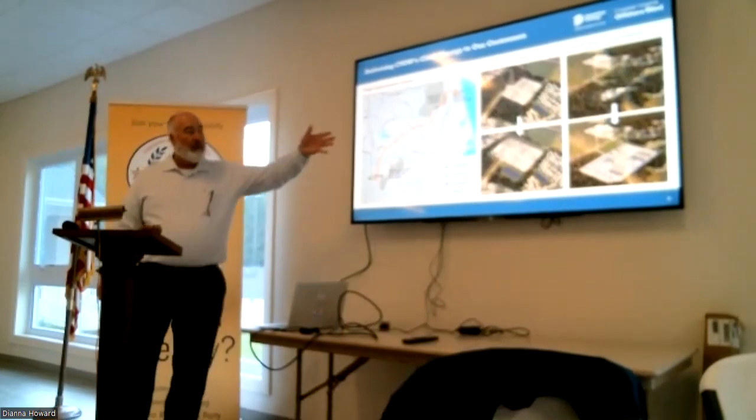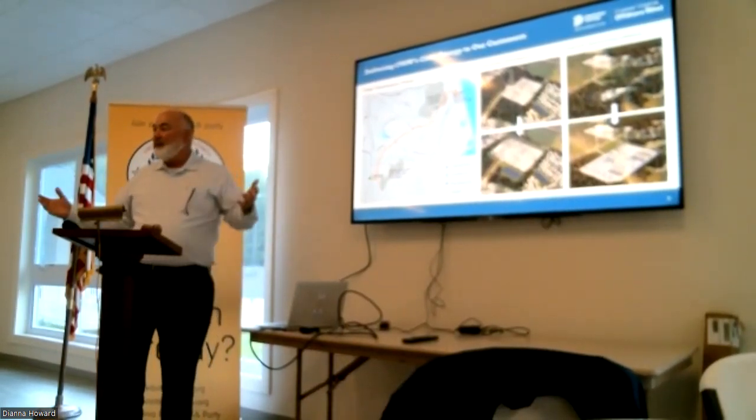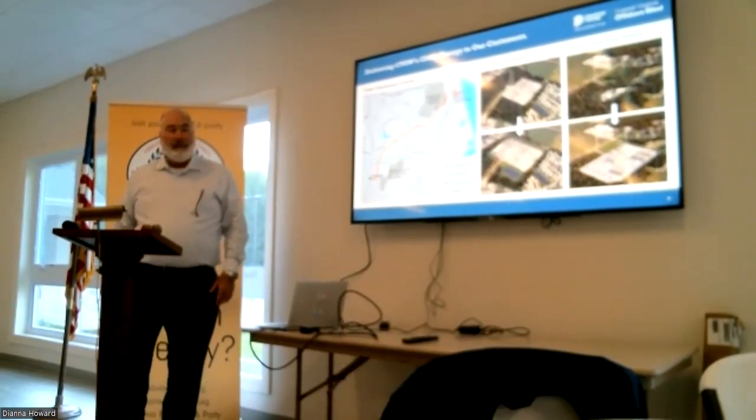At Fentress substation, we're basically almost doubling the size of that substation to accommodate this. It is such a massive amount of power that we need to get it to our largest transmission lines — the 500 kV lines — to move that power around the Commonwealth of Virginia.